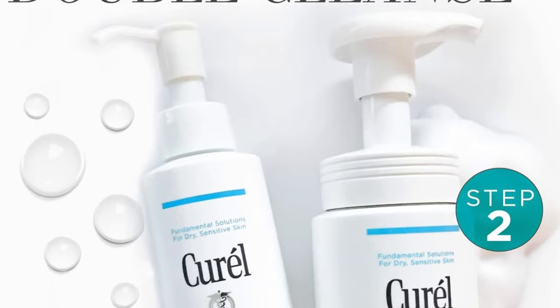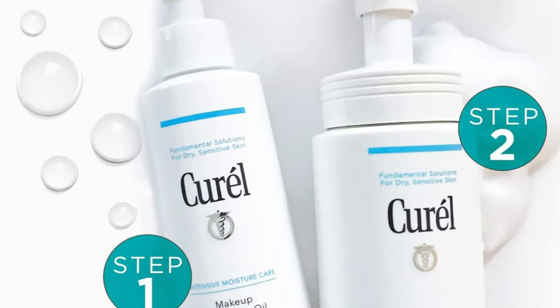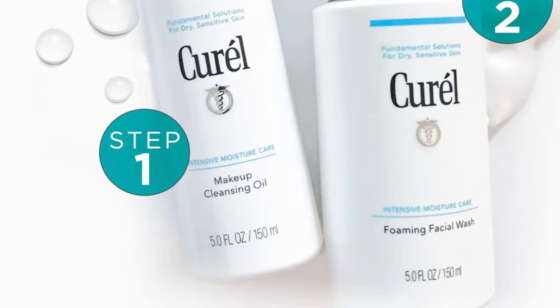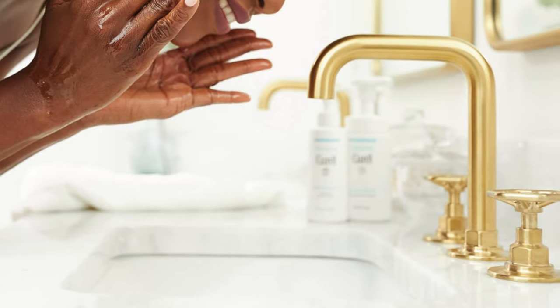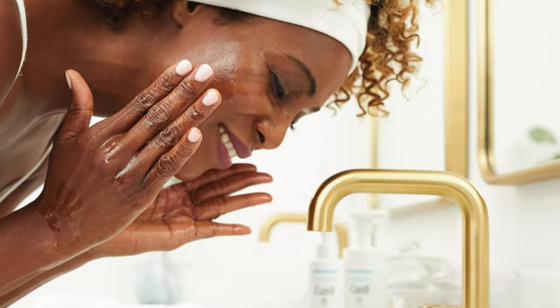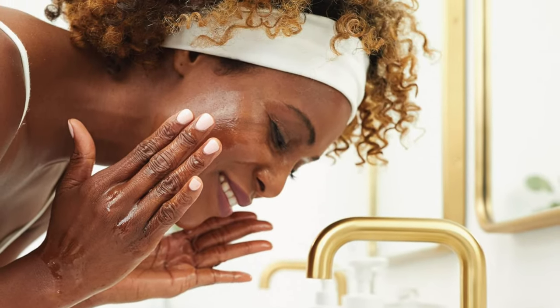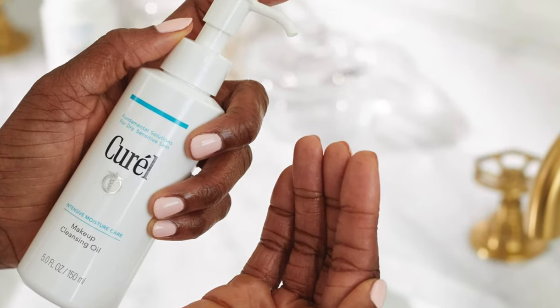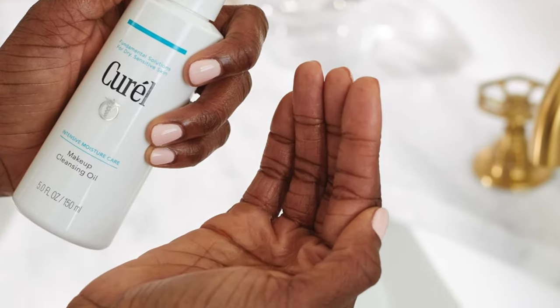It removes makeup so efficiently you'll wonder if it has a magic wand hidden inside. It's non-sticky and non-irritating — as gentle as a butterfly landing on a flower — just pure calming bliss. It leaves your skin feeling hydrated and soft, like you've just cuddled with a cloud. It's perfect for anyone with sensitive skin who's ever felt like every cleanser they've tried is a sandpaper symphony.